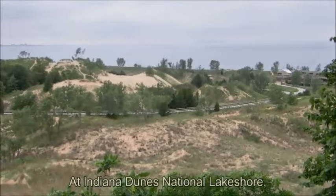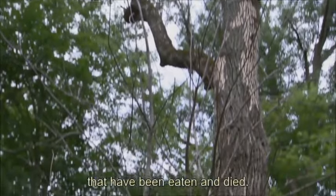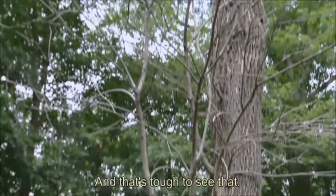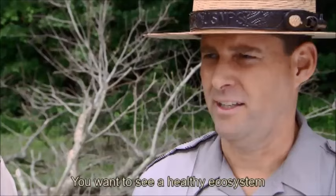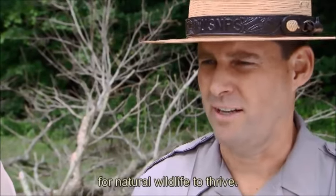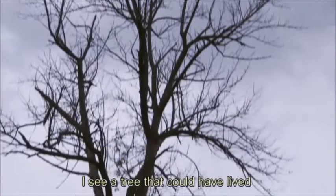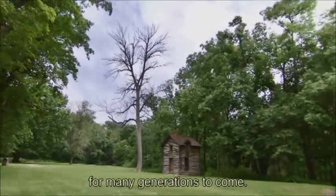At Indiana Dunes National Lakeshore, there are certain spots as you walk through the trails where you can see trees that have been eaten and died. And that's tough to see. You want to see a healthy forest. You want to see a healthy ecosystem for natural wildlife to thrive. I see a tree that could have lived another hundred years and been enjoyed by many generations to come.